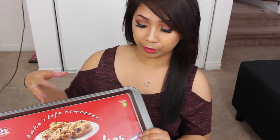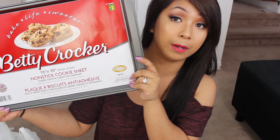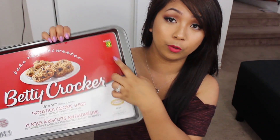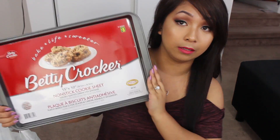I'm gonna start off with the big items first that I already took out of the bags. First is this non-stick cookie sheet by Betty Crocker. This retails for $3 at Dollarama and I believe at Walmart it's like two or three dollars more. So this is a really good deal and this is a 15 by 10.